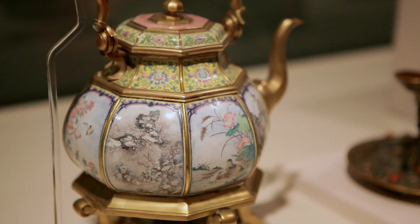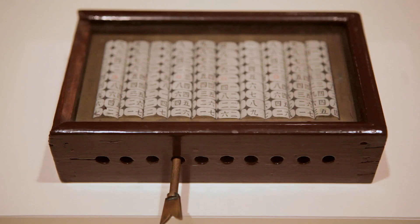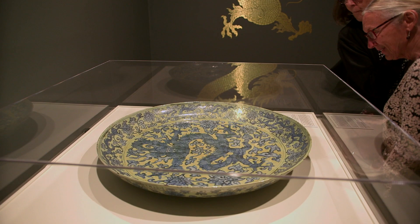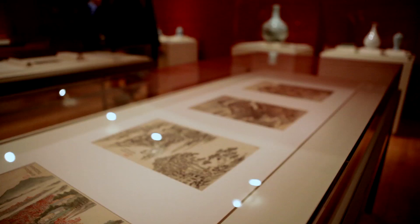I suppose the first thing I'd like people to take away is a sense of the variety and complexity of the culture that China has inherited today. There is not a uniformity to the objects that you will see in the Forbidden City — they're of all colours and shapes and sizes and styles. This was a very rich and constantly renewing culture.